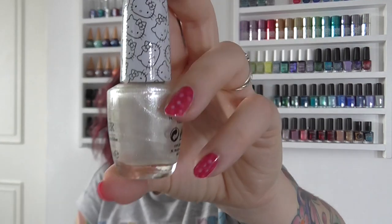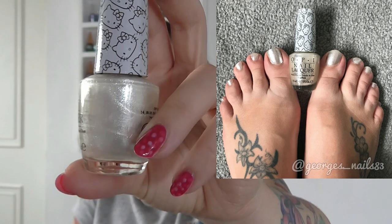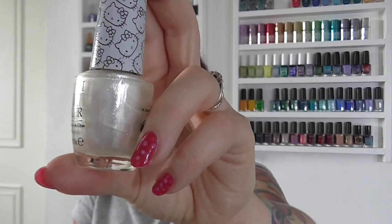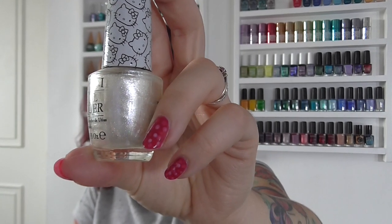Number four is OPI's Kitty White — not so much crazy but something very different for me. Beautiful on your toes, very fresh and bright, and very neutral as well, which is always good. I kept that one on for quite a while actually.